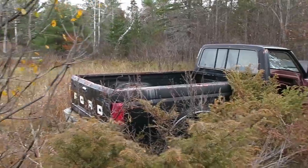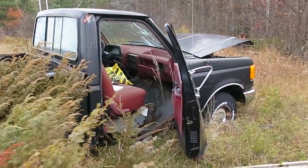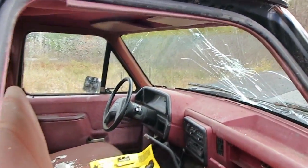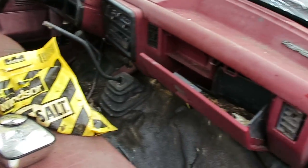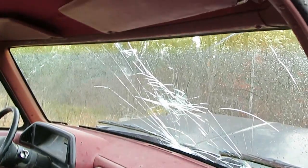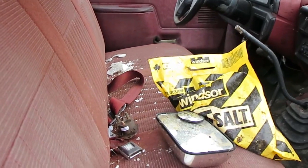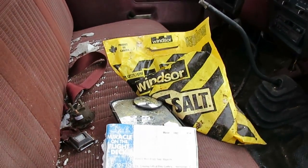Here's a Ford pickup truck abandoned in the woods. It had a manual transmission. Nothing left in the glove box. Decent windshield damage. Ancient Reader's Digest from 1993.